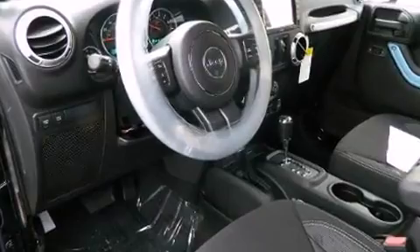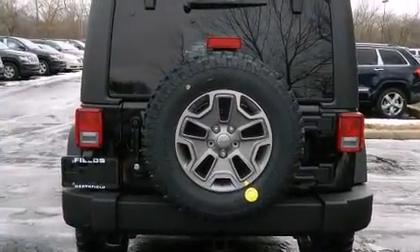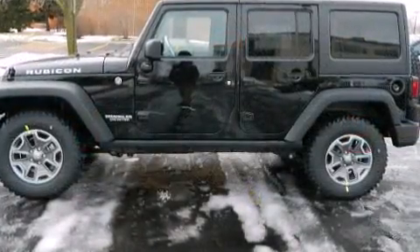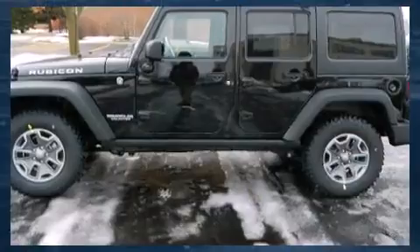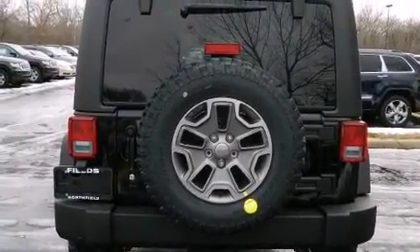Jeep prioritized comfort and style by including a rear window wiper, an automatic dimming rear-view mirror, heated seats, fully automatic headlights, power door mirrors and heated door mirrors, a trailer hitch, and voice-activated navigation.